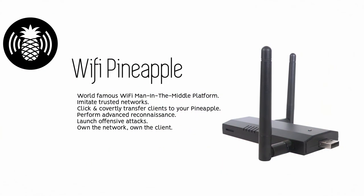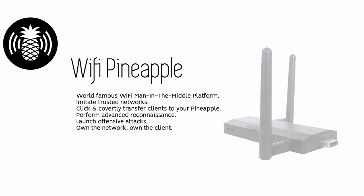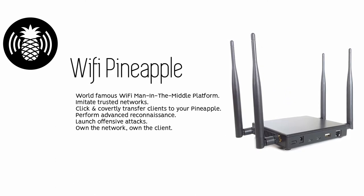The Wi-Fi Pineapple — the world-famous Wi-Fi man-in-the-middle platform that imitates trusted networks. This is the thing that everybody knows and everybody wants.